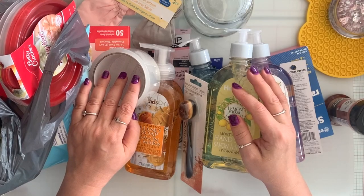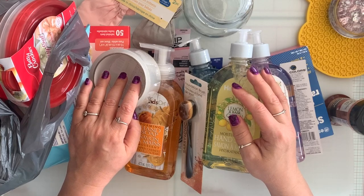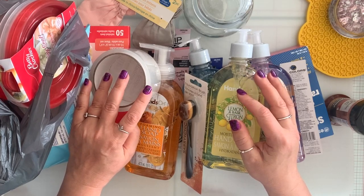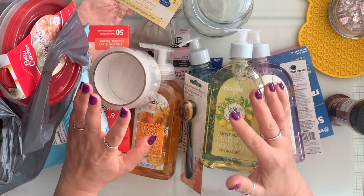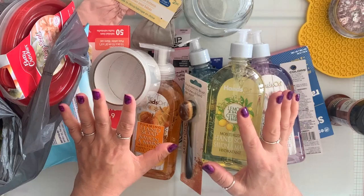Hi everyone, how is everyone doing? Welcome to my channel. My name is Tina. I hope you guys are all doing well. Today I have a Dollar Tree haul to share with you guys and I just wanted to get this video done so I can put these away. They've been sitting in my hallway. So I'm going to jump right in.